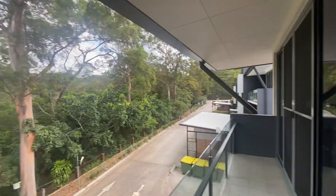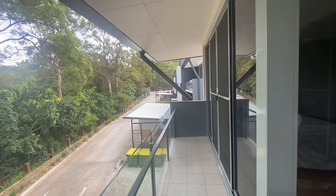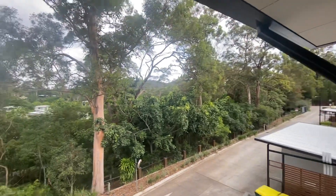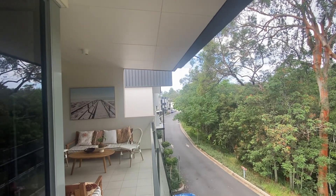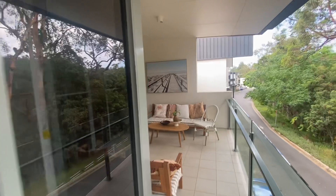There is a bus just up here that's pretty regular and gets into Paddington within about ten minutes. This is a gated complex as well. Lots of visitor car spaces, and the rest of the complex is all in really good condition. So that's the inspection video.